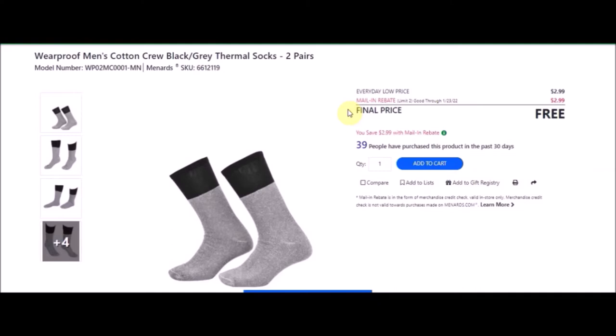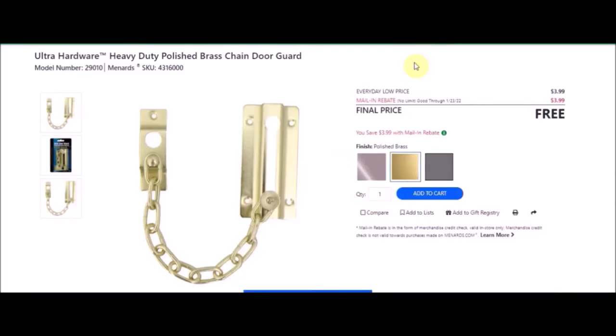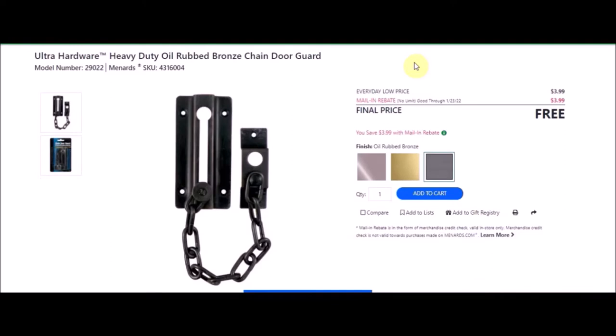We have the chain door guard — Ultra Hardware heavy duty polished brass chain door guard. SKU number is 4316000. Everyday low price is $3.99. Mail-in rebate with no limit of $3.99, making the final price free. We also have the same one in satin nickel — SKU number 4316002, also free after mail-in rebate. We also have oil rubbed bronze — SKU number 4316004, again free after rebate.